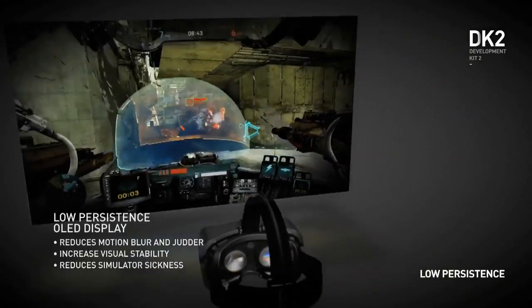Two years ago, I thought all we needed was faster pixels — get to 120Hz OLED response time and we were done. And it was really exciting to see Valve's research, which demonstrated so vividly what a difference the low persistence display makes.